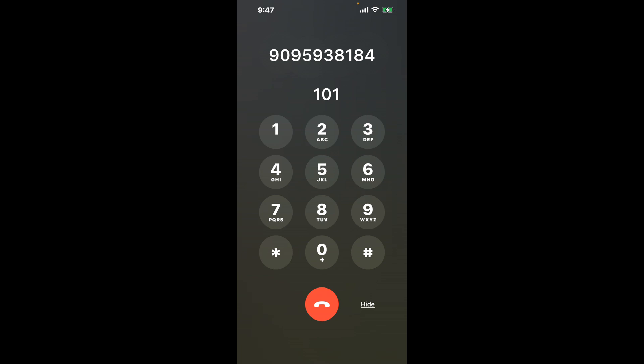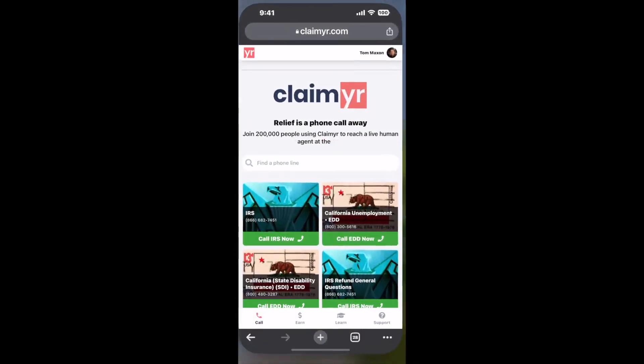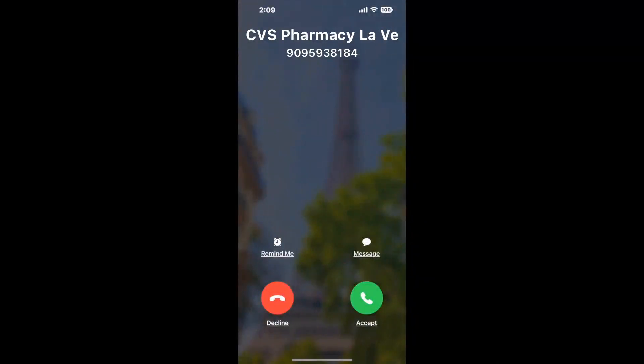The next method is the better way to reach a live person at CVS Pharmacy La Verne, California. I built a calling tool. To use it, open up your browser, go to claimer.com, and search for the CVS Pharmacy La Verne CA option. Claimer can automatically call any phone line for you and connect you directly to a human at CVS Pharmacy La Verne CA.